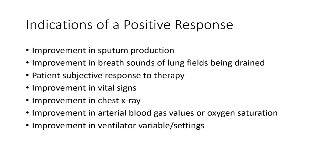Indications for continuing these techniques: if we see sputum production increase — we get more out of the lungs — if breath sounds improve, if the patient responds well and feels good. Do their vital signs get better? Does respiratory rate come down? Does pulse ox go up? Does their chest X-ray clear up? Do blood gases or oxygen saturation improve? Are their vent settings better — requiring less PEEP or less oxygen?